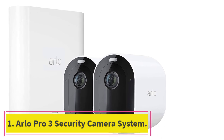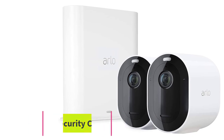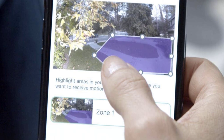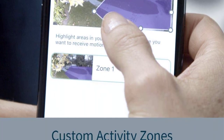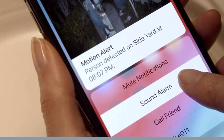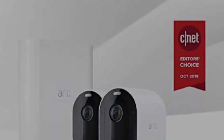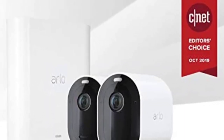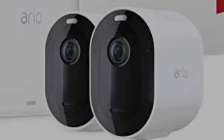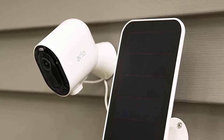Starting at number 1: the AIDO Pro 3 Security Camera System. AIDO offers business plans that range in price from $13 to $50 per month, and these plans include between 14 and 60 days of recording history. The lowest-tier plan covers up to 16 cameras, while the highest-tier plan covers up to 60 cameras. However, a lot of small businesses can probably get by with one of the regular AIDO Smart plans. The AIDO Smart Premier plan is $10 per month, and it covers up to 5 cameras and provides up to 30 days of cloud video recording.